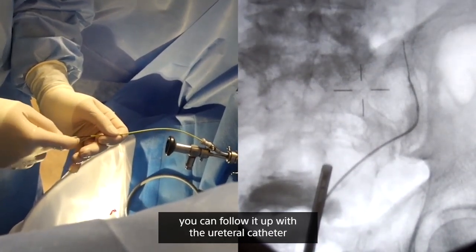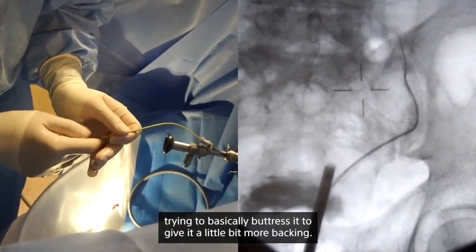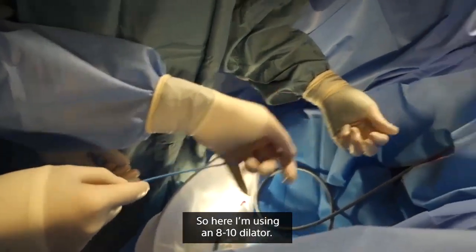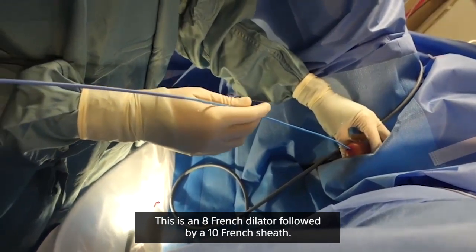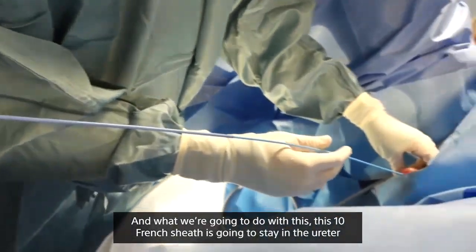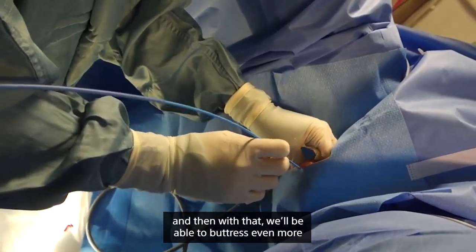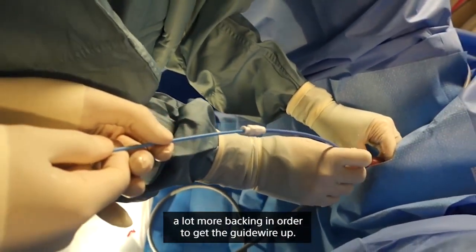Once the wire goes up a little bit, you can follow it up with the ureteral catheter to buttress it and give it more backing. Remember, pushing this guide wire into the ureter is essentially like pushing a rope uphill and we need something to back us up. So here I'm using an 8–10 dilator — an 8 French dilator followed by a 10 French sheath. That 10 French sheath will stay in the ureter coming right outside the urethral meatus, allowing us to put a catheter up and buttress even more to get the guide wire up.